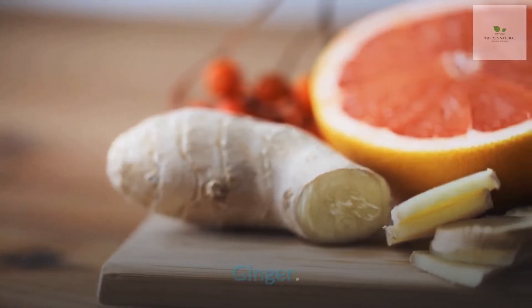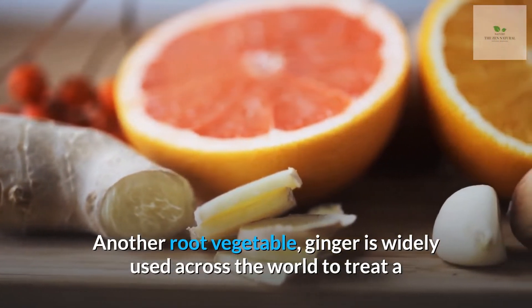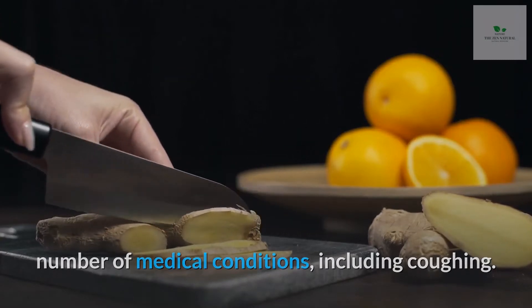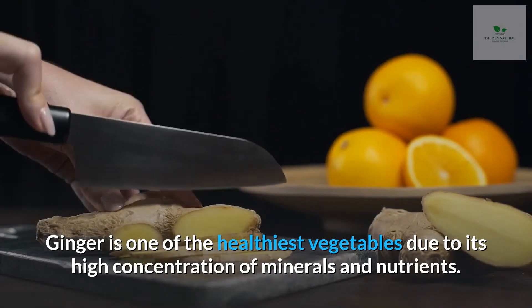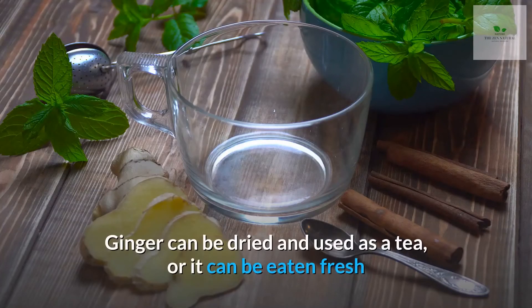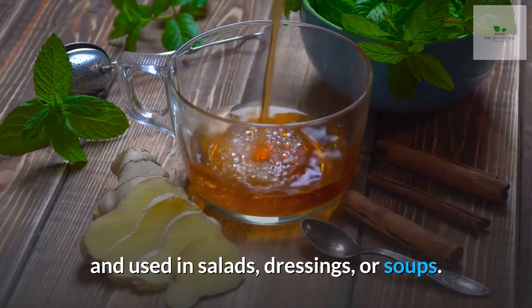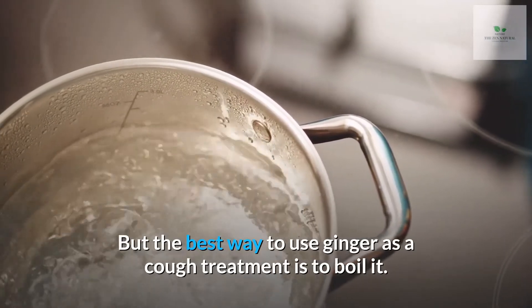Number 3: Ginger. Another root vegetable, ginger is widely used across the world to treat a number of medical conditions, including coughing. Ginger is one of the healthiest vegetables due to its high concentration of minerals and nutrients. Ginger can be dried and used as a tea, or it can be eaten fresh and used in salads, dressings, or soups. But the best way to use ginger as a cough treatment is to boil it.